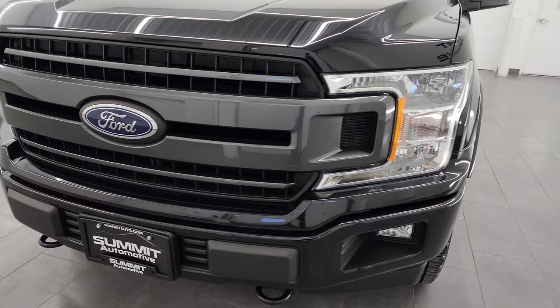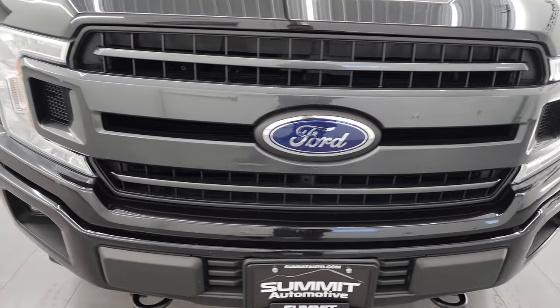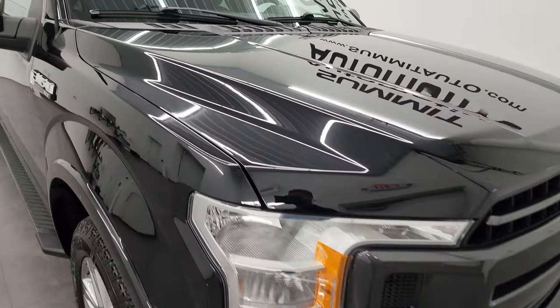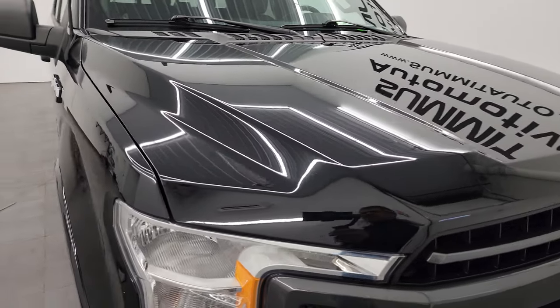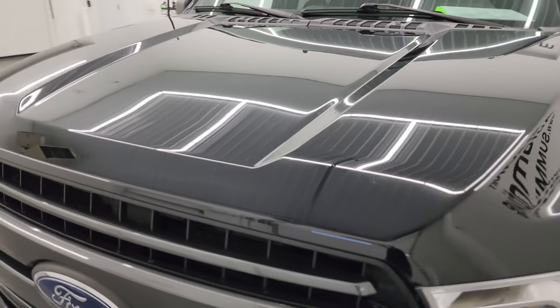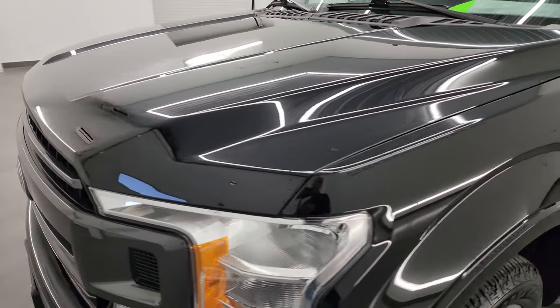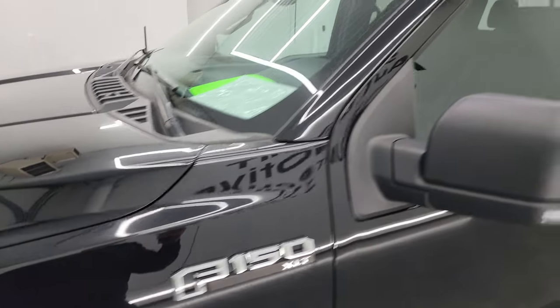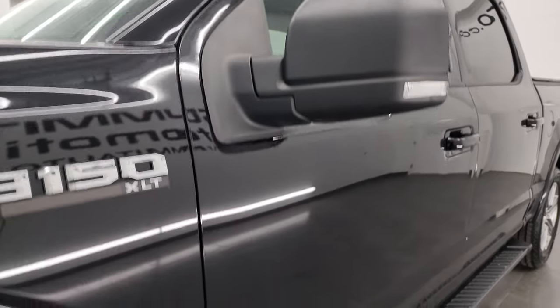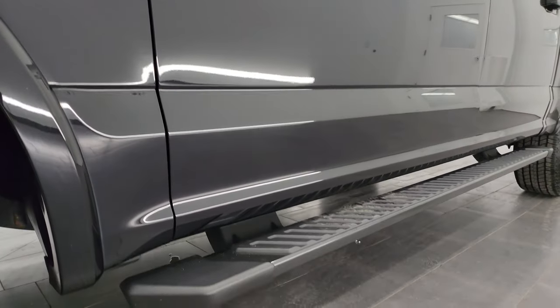I'm going to go all the way around in this video — inside, underneath, start it up and take a look under the hood to give you the most accurate representation of the vehicle possible. Black Agate is the color and I shoot all my videos in 4K. If you like the video, you can subscribe to my YouTube channel at youtube.com/summitauto. Click the bell notification to get updates on the videos I do each and every day, as well as having access to one of the largest catalogs of vehicle walkarounds on YouTube.